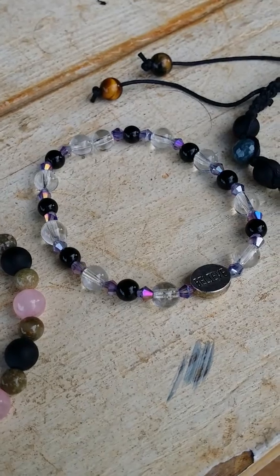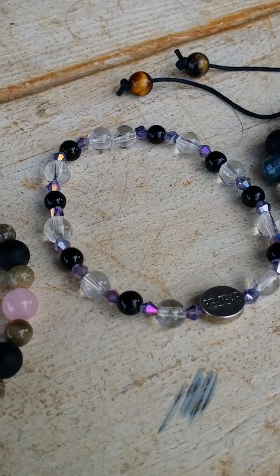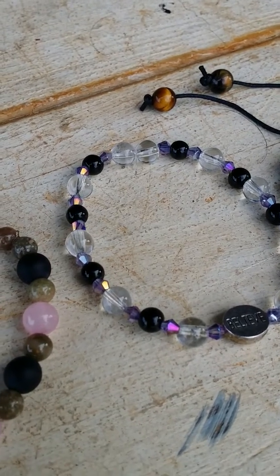This one is onyx with clear quartz and Swarovski crystals.